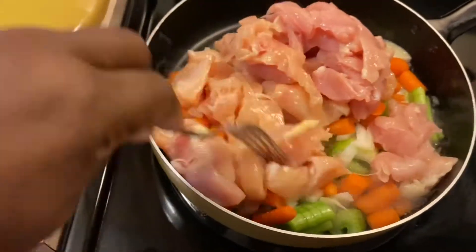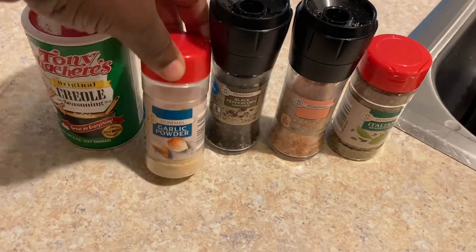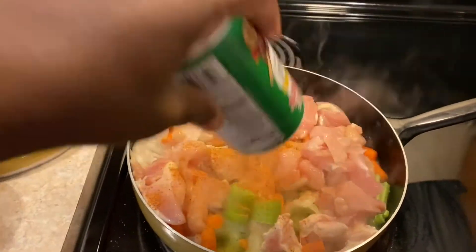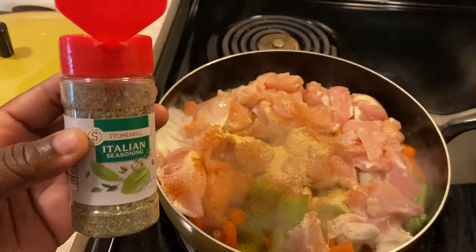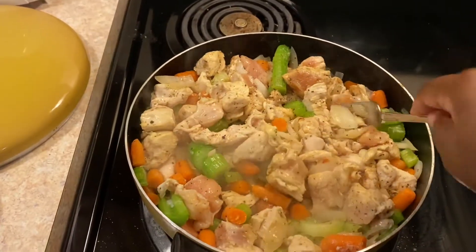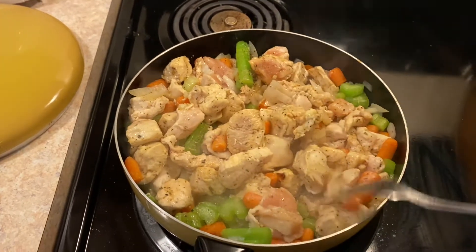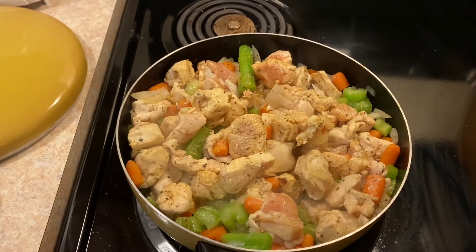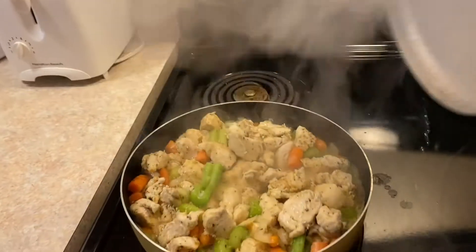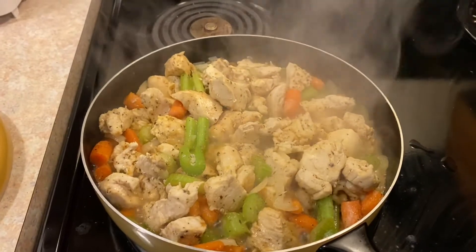Once everything is in the pan, give it a quick stir and then add your seasonings. I use Tony's Creole seasoning because it's spicy, along with garlic powder, pepper, salt, and Italian seasoning. I personally don't measure anything — I do it to taste — just a sprinkle of each one. Once the chicken is cooked through I'll taste it to see if I need more seasoning, but I'd guess about half a teaspoon of each. Give it another stir, cover with a lid, and let it cook for another ten minutes or so until the vegetables are soft and the chicken has browned.